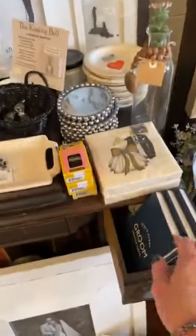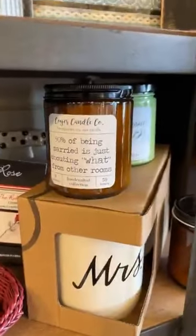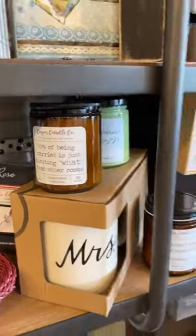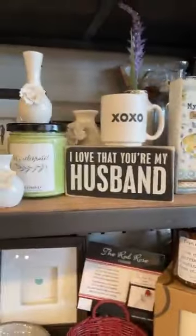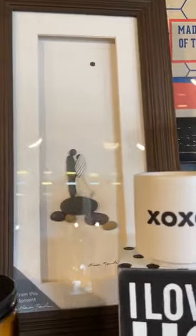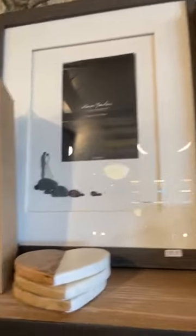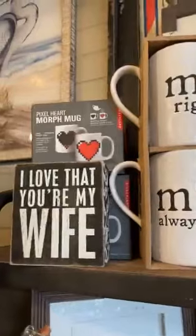We've got books like 'Stuff Every Groom Should Know' and 'Stuff Every Bride Should Know.' I love this candle — '90% of being married is shouting what from other rooms.' We have 'You Can't Say I Didn't Warn You' and 'I Love That You're My Husband.' We have a magnetic Mr. and Mrs. frame where you can just slip a picture under and trade it out. There are beautiful Sharon Nolan frames as well, including 'From This Moment' where you put your own picture in.